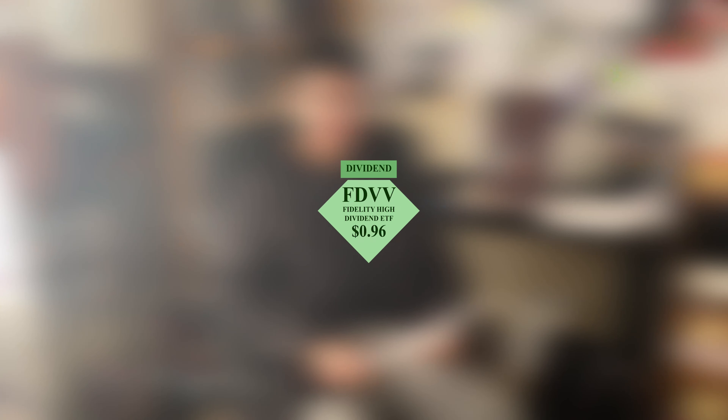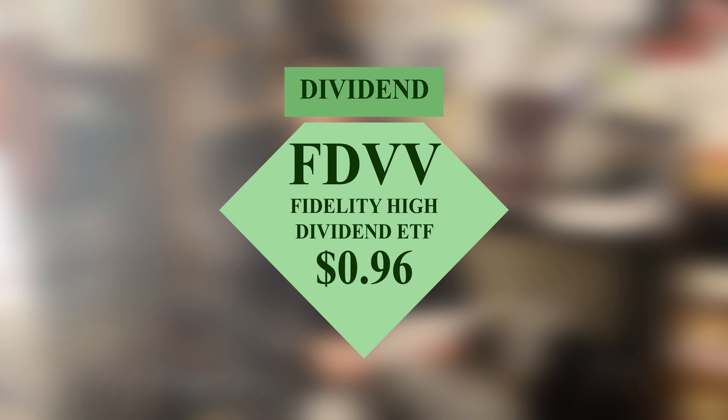What's up everybody, I'm Ethan Lee from Awesome Owners Watcher Syndicate Financially. This week on the 22nd we got paid 96 cents from Fidelity High Dividend ETF, ticker symbol FDVV. We also put 49 towards paying off some Discover debt.